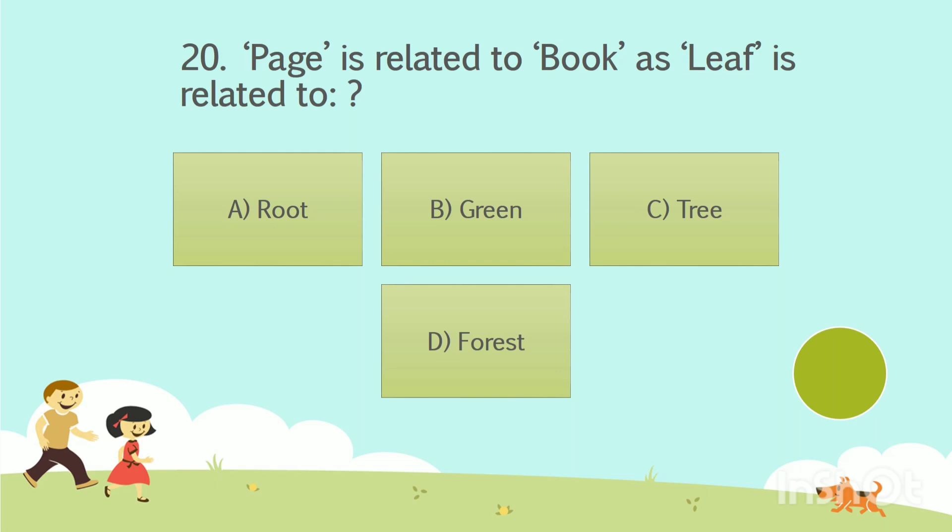Question number 20. Page is related to book as leaf is related to — Option A: Root. Option B: Green. Option C: Tree. Option D: Forest. The answer is Option C — Tree. Page is a part of book, and in the same way, leaf is a part of tree.